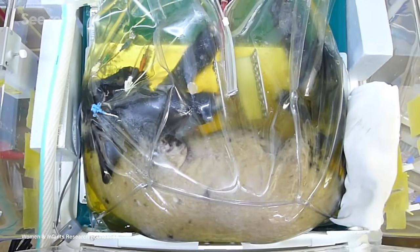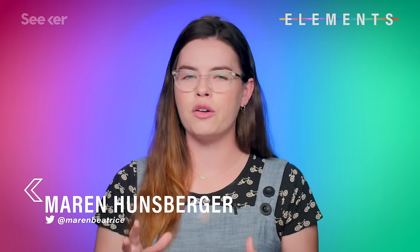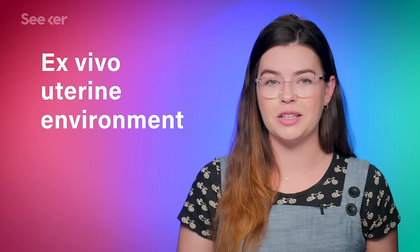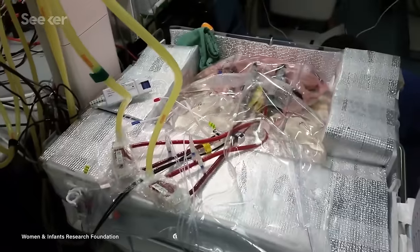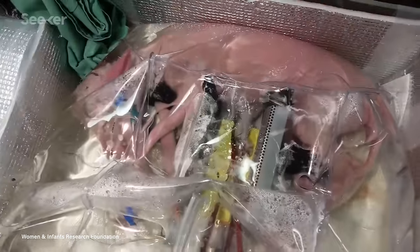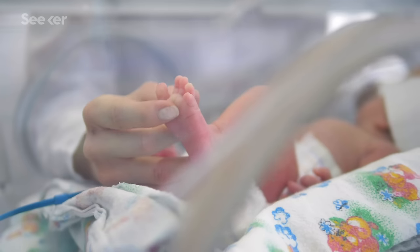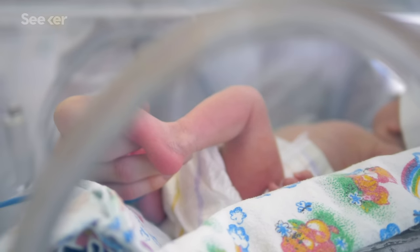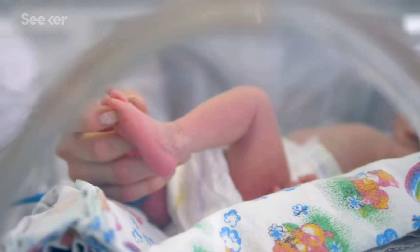A lamb fetus, that is. The latest development in artificial placenta-based life support technology is an update to something called the ex vivo uterine environment, or EVE. It's a bag that acts as an external womb, providing all the physical support an animal would receive in utero. The hope is that it could provide a more natural, and therefore also a more successful, alternative to the incubator — that standard clear plastic box used to hold babies in healthcare environments like the neonatal intensive care unit.